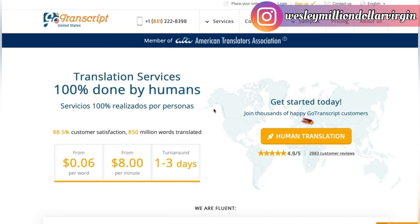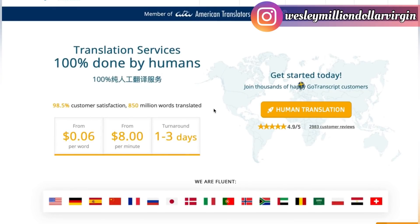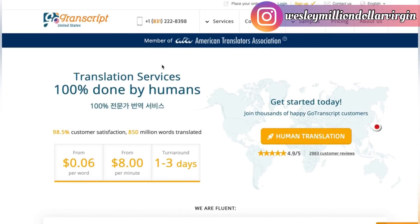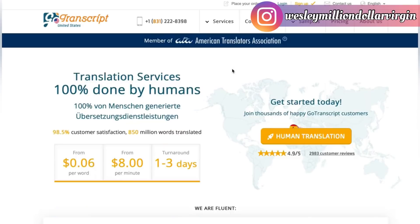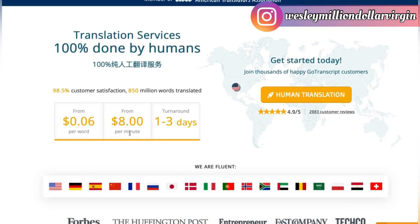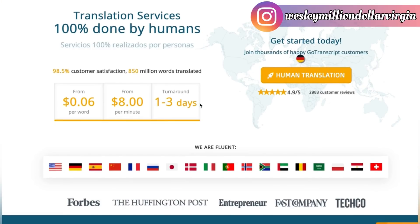Let me show you the money at GoTranscript. Under pricing and cost estimates, what I like is the translation services because they pay the most. They pay eight dollars per minute, and within 72 hours you get a paycheck. Imagine one hour of work — eight dollars per minute is $480 for one hour, and every three days they pay you out.